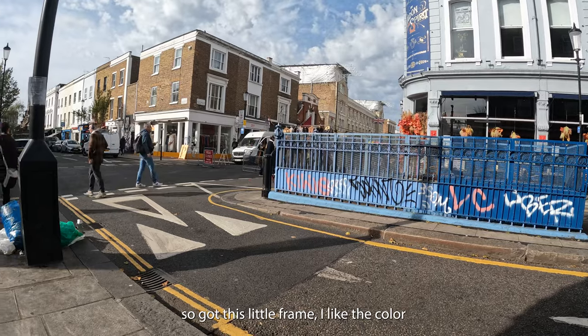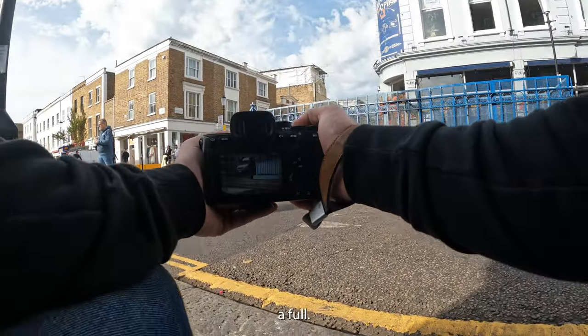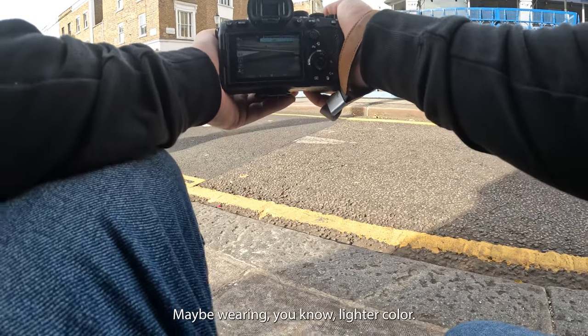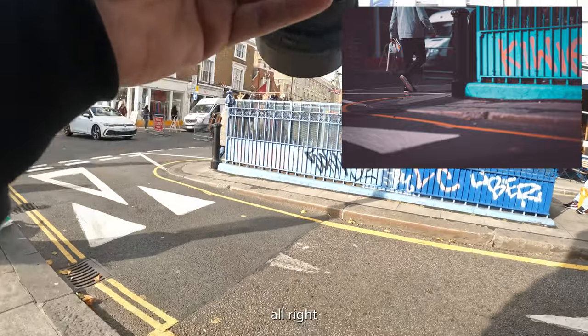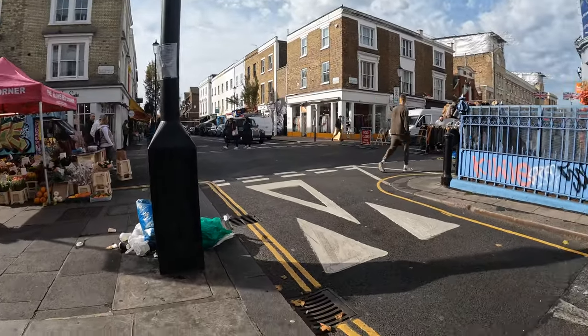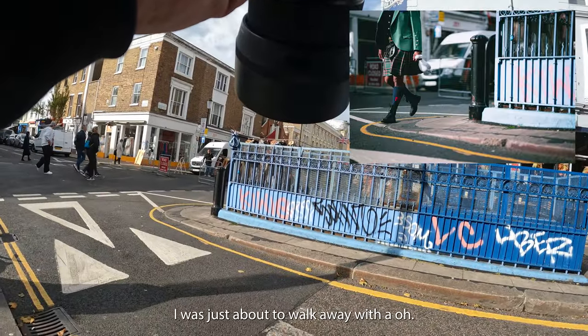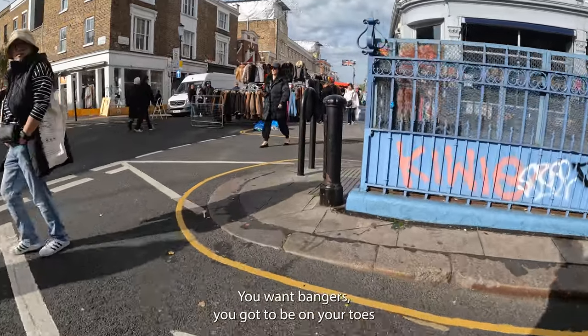Got this little frame — I like the color of this fence right here, but I don't want a full subject, just the lower half, maybe wearing a lighter color. Let's see if we can get a nice little landscape shot. I like that. Oh, I was just about to walk away — come on! You gotta be ready at all times. You want bangers, you gotta be on your toes.